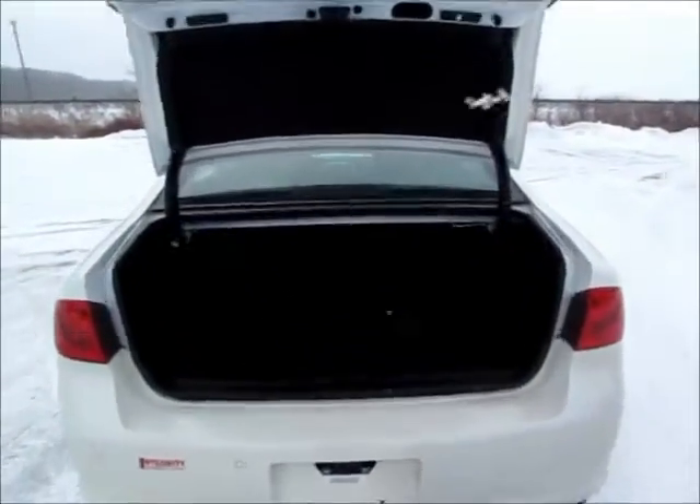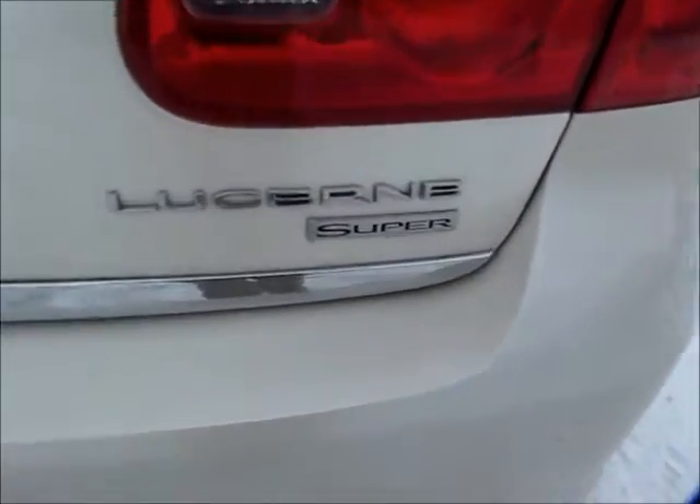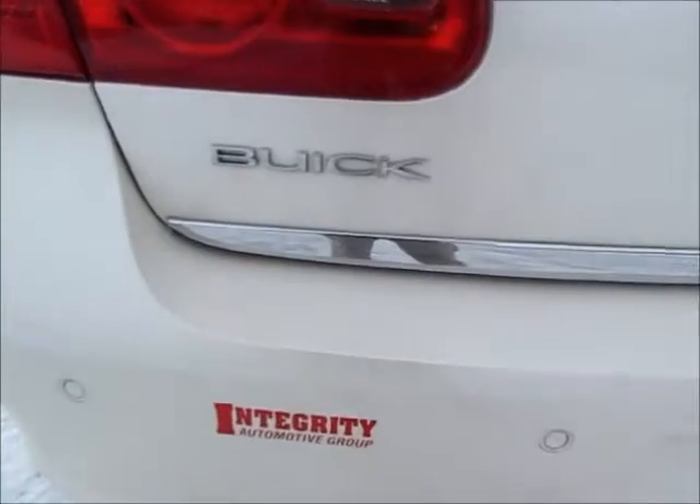There's the trunk popped open. We can see a very large trunk with plenty of room — carry groceries, carry tools, carry kids. Closing that down, one more walk around: this is actually the super version of the Buick Lucerne, and there's the badging for that, along with the Buick emblem.